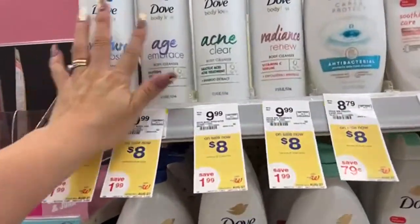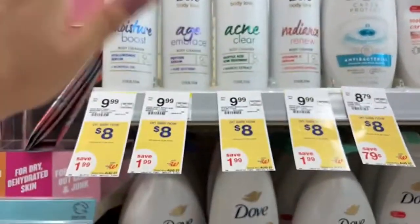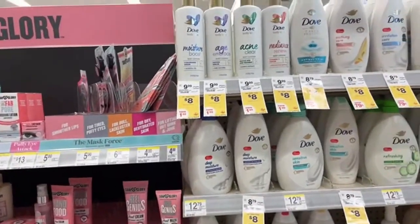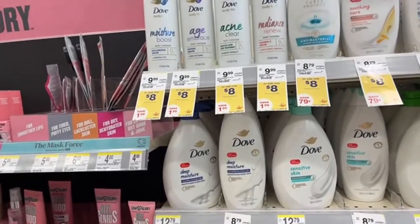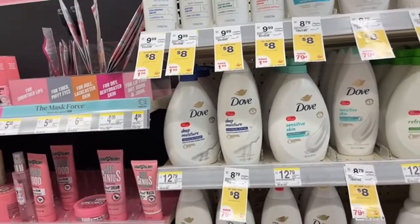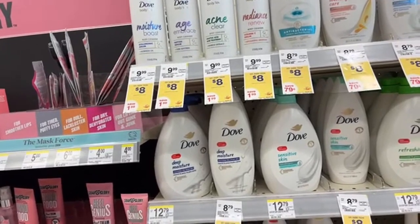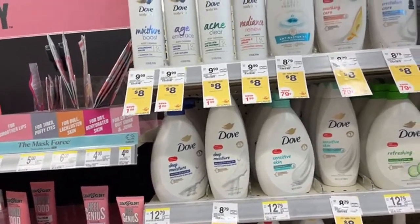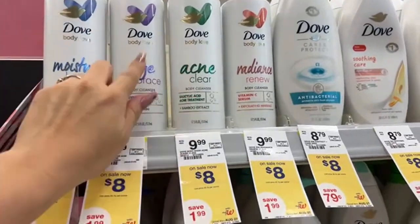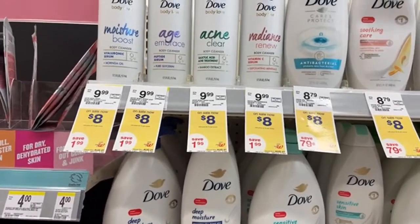The deal is for the products of Dove. We have a deal for the Dove products, but from Walgreens we're not going to get any rewards back — nothing at all for the Dove products. But we have an offer that's from the Fetch Rewards app. These products are for the price of $8, and for these ones we have a very great rebate in the Ibotta and Fetch Rewards app.